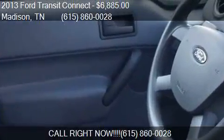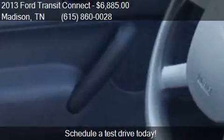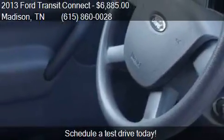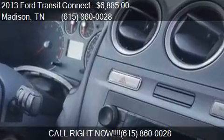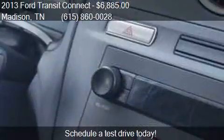Call us at 615-860-0028 or stop by our lot. Find us at 1320 Gallatin Pike South in Madison, Tennessee, on our website, or check us out on carsforsale.com.